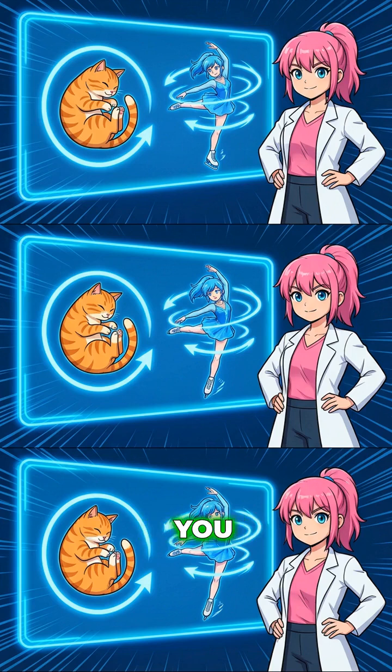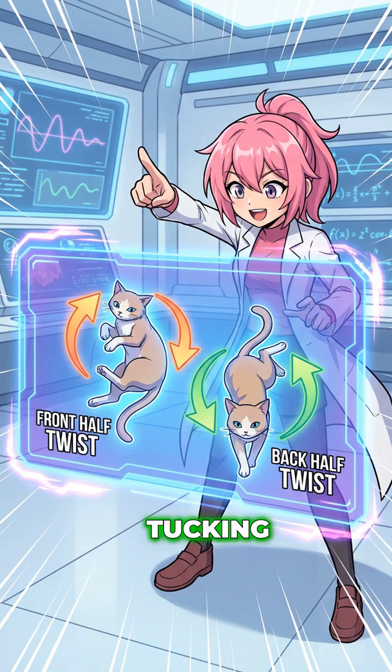Here's the puzzle: physics says you can't spin mid-air without pushing off something. So how do they do it? They use the bend and twist technique. Think of an ice skater pulling their arms in to spin faster. By tucking front legs in and extending back legs, they manage rotational resistance. They twist the light front half first, then switch leg positions to swing the heavy back half around — zero net momentum, full rotation.